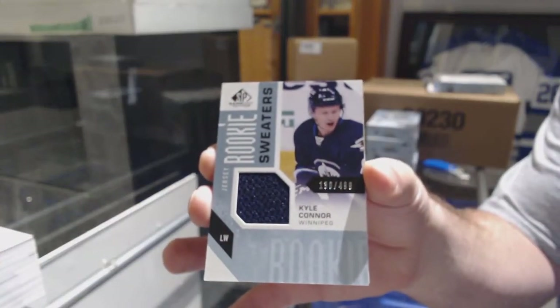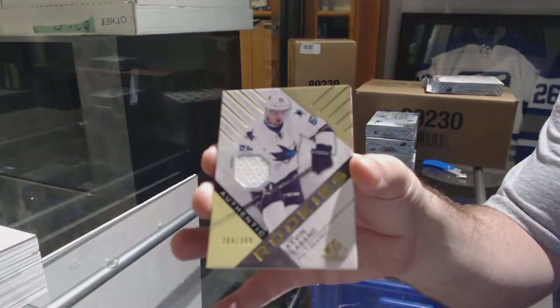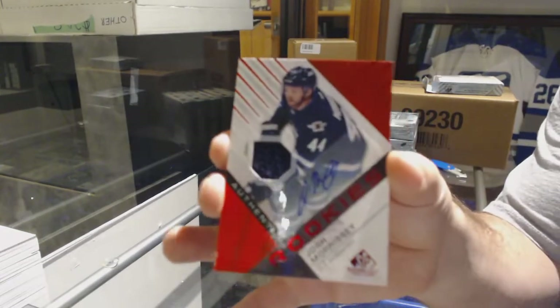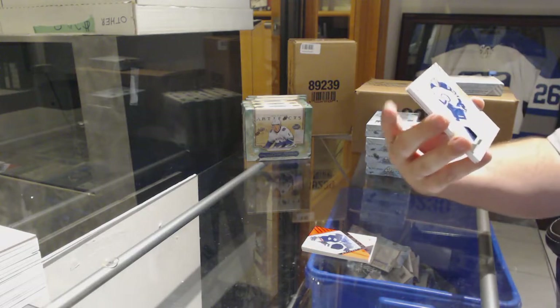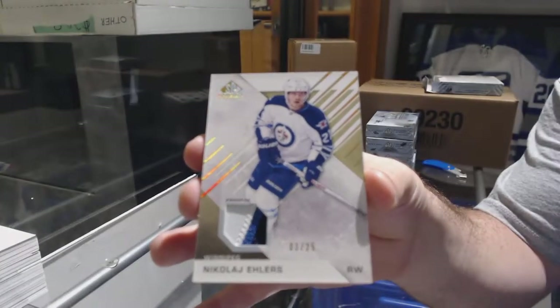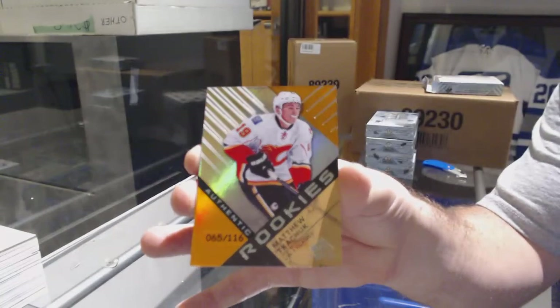We've got a rookie sweater for the Winnipeg Jets, number 249, Kyle Connor. For the Sharks, Kevin LeBlanc rookie jersey. For the Winnipeg Jets, rookie jersey auto — Josh Morrissey. Holy geez, for the Winnipeg Jets, number 225 base patch Nikolai Ehlers — base patch out of 25. And for the Calgary Flames, the 116 orange rookie Matthew Tkachuk.